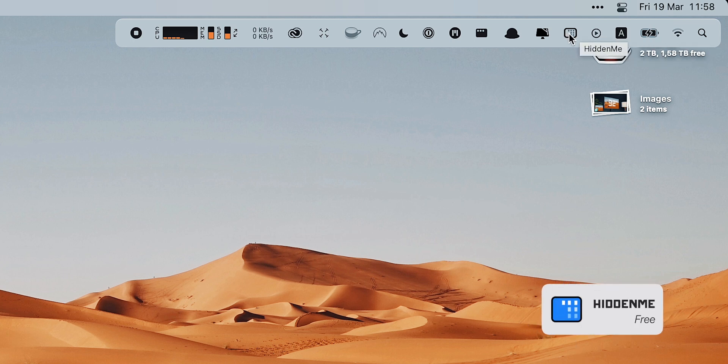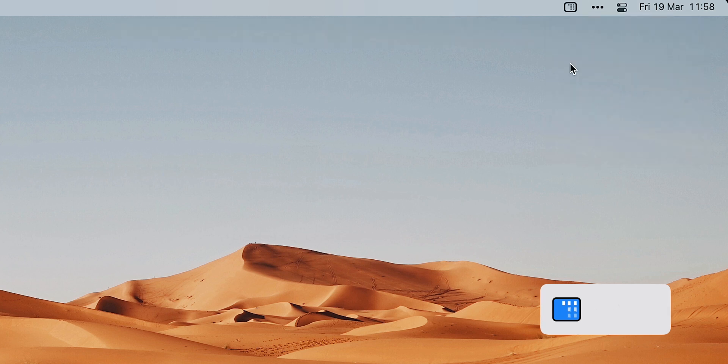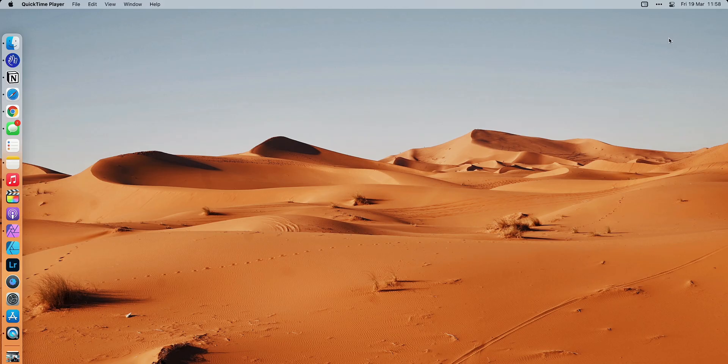The first thing is called Hidden Me. Hidden Me is an app that basically hides your desktop. So if you have a messy desktop and you're doing a screen recording or you're in a meeting, Hidden Me hides everything quickly. Of course, you can show it again. Hidden Me is free by the way, and it is paid only if you want to run it on multiple displays.